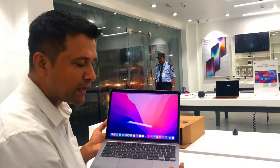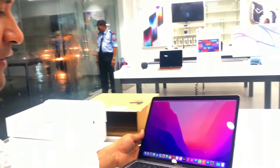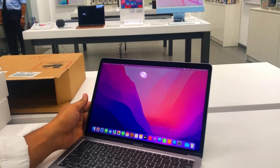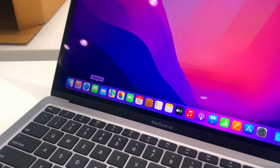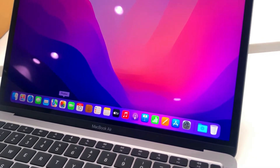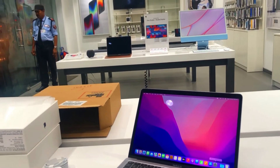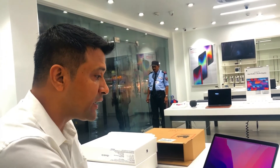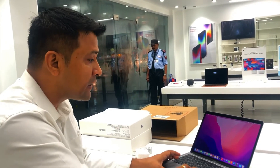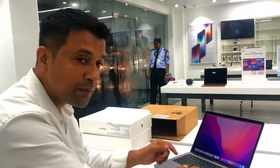So this is the M1 MacBook Air home screen. And here in the taskbar, you will get all these icons: Finder, Launchpad, Safari, Mailbox, Photos, FaceTime, Calendar, Apple TV, Music. If you want, you can download your apps from the Apple App Store — like any photo or video editing software like iMovie or FCP. That you will download.